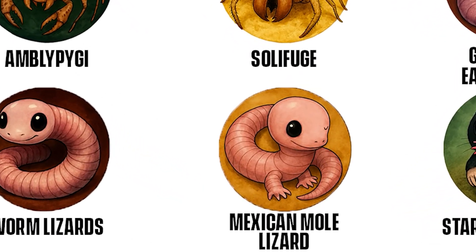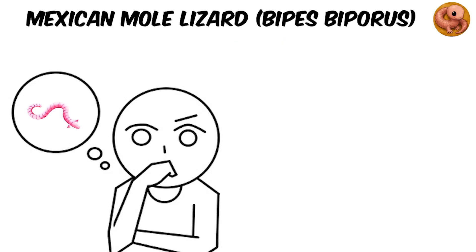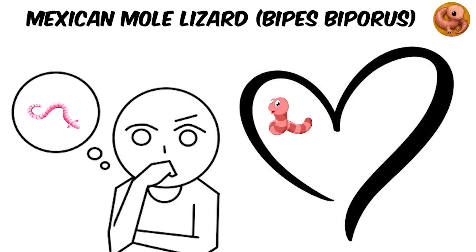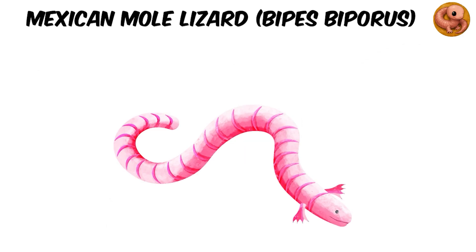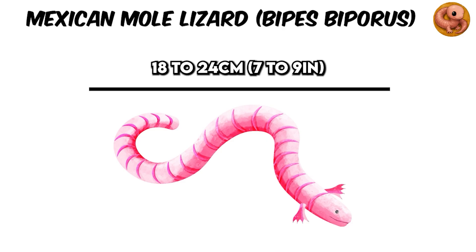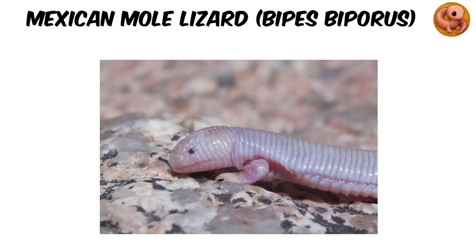Mexican Mole Lizard — Bipes biporus. Imagine a creature that looks like the love child of an earthworm and a lizard, without back legs, and you've met the Mexican Mole Lizard. This bizarre reptile is so tube-like that its body is 18 to 24 centimeters, 7 to 9 inches, long but only 6 to 7 millimeters wide, making it almost as thin as a spaghetti noodle, and pink to match its surreal, worm-like appearance.